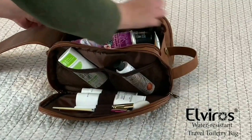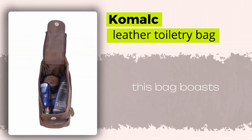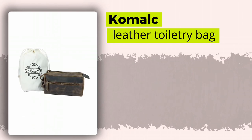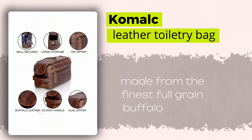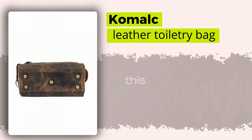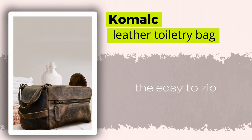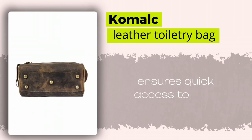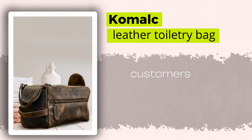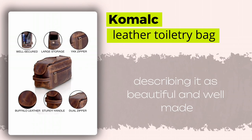Starting off our list at number one is the Comalk Buffalo Leather Toiletry Bag. This bag boasts incredible popularity and highly rated reviews. Made from the finest full-grain buffalo leather, it exudes elegance and sophistication. This bag is perfect for both short and long trips due to its size. The easy-to-zip feature ensures quick access to your essentials while maintaining a stylish appearance. Customers have praised the craftsmanship of this bag, describing it as beautiful and well-made.